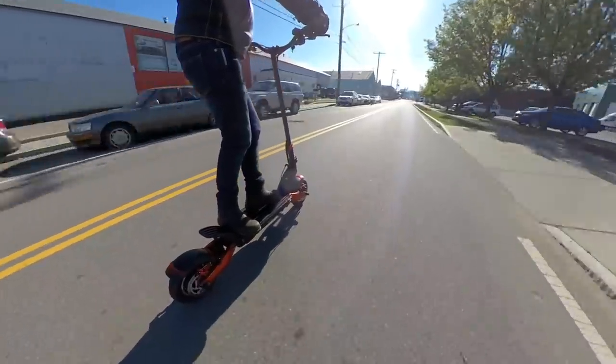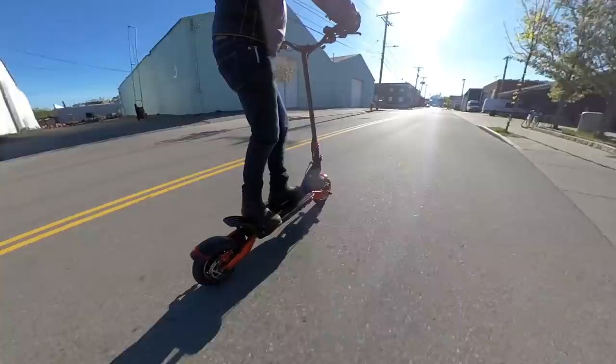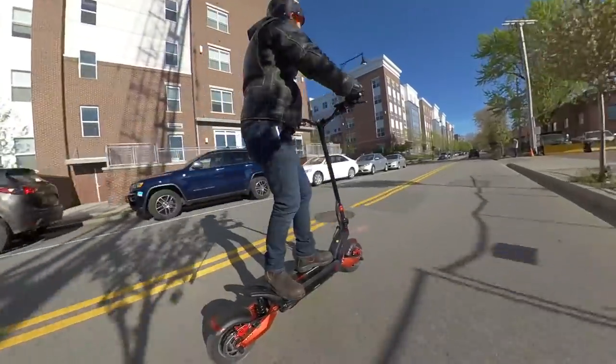This isn't super cheap when you compare it to budget electric scooters that only go 12 or 15 miles an hour, but for a 40-mile-an-hour personal mobility device, the price is actually pretty good compared to the rest of the market.